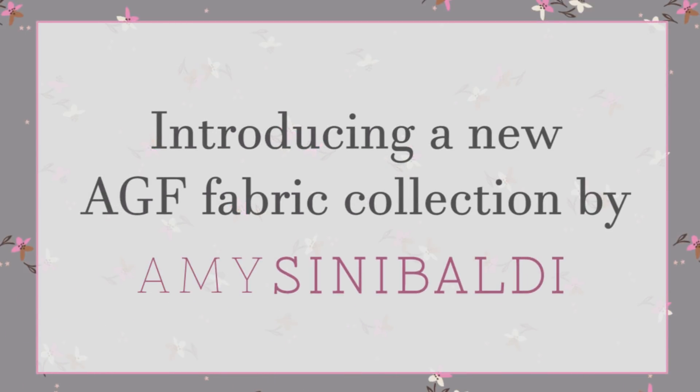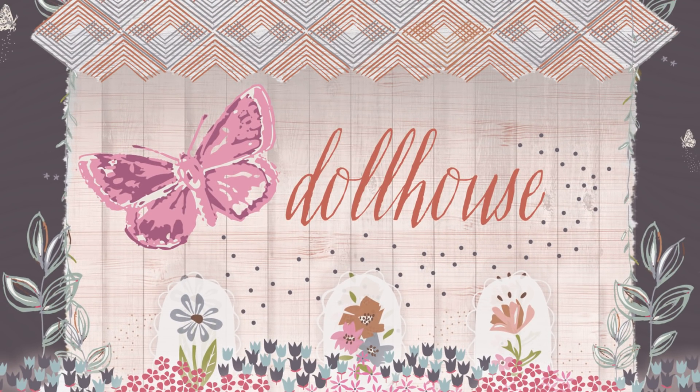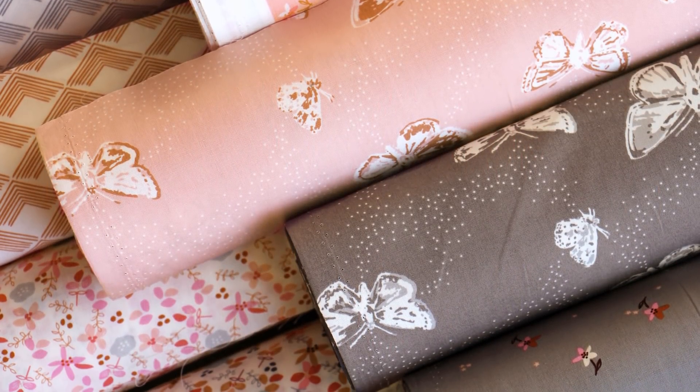Hey everyone! I have to share the cutest new AGF fabric collection by Amy Cinnabaldi, Dollhouse Fabrics. This collection comes in two precious colorways with rosy pinks, soft baby blues, and cozy warm grays.